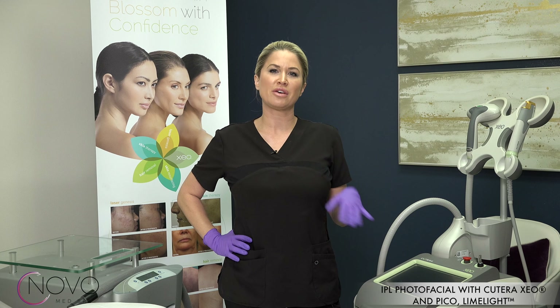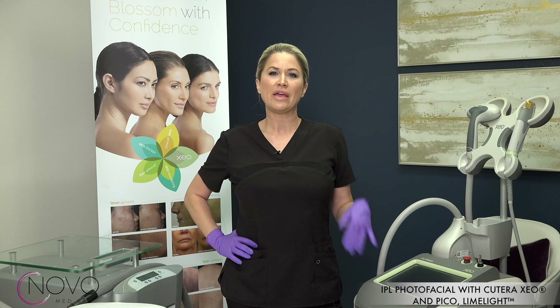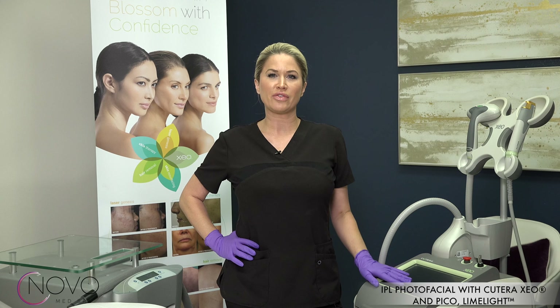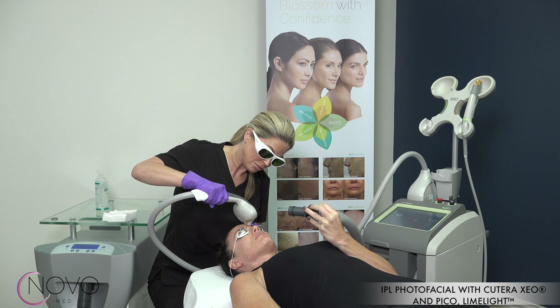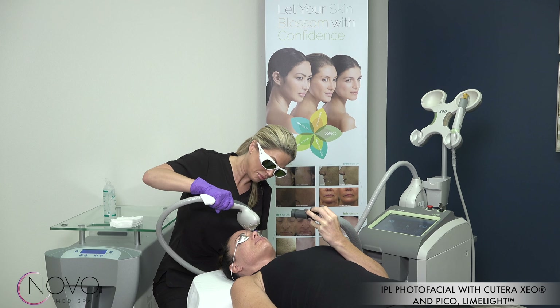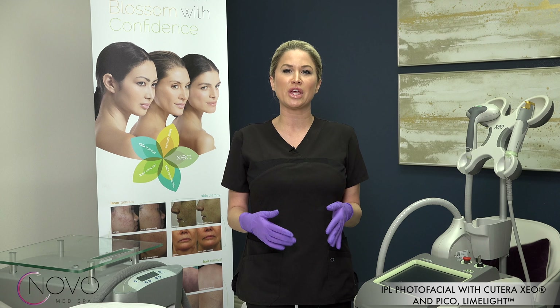What this does is it pushes all of the pigment to the surface of the skin where you have your dead skin cell layer, and then it gradually peels off. We also incorporate our Zimmer, which kind of sets us apart from other medical spas. It's a cryo machine that blows freezing cold air as we're doing the treatment, which makes it really comfortable for our patients.